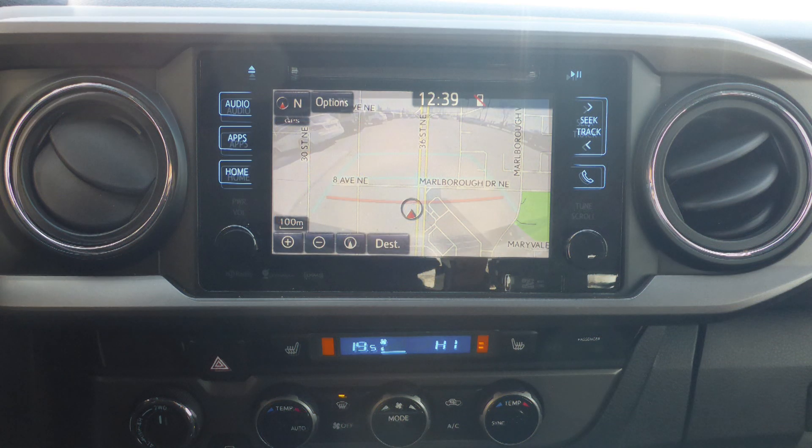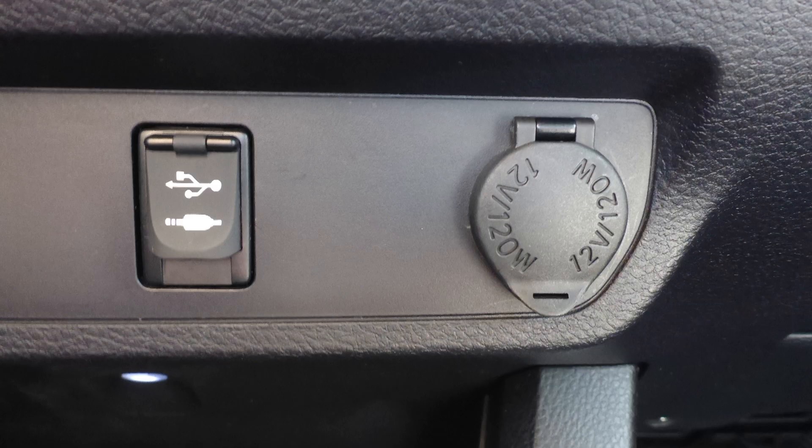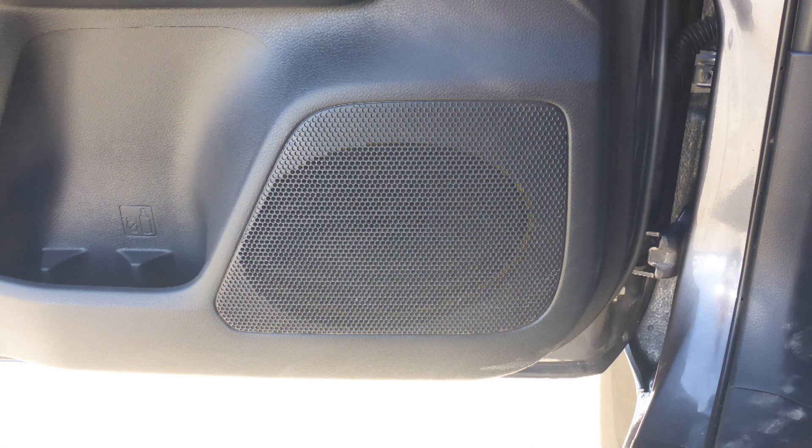GPS navigation, a rear backup camera, an MP3 input jack, a USB port, a 12-volt power outlet, and six speakers.